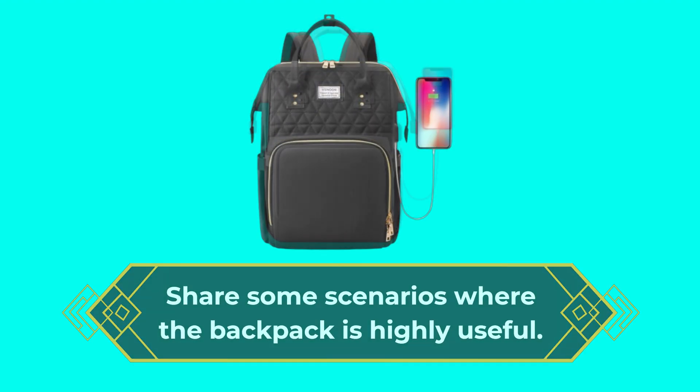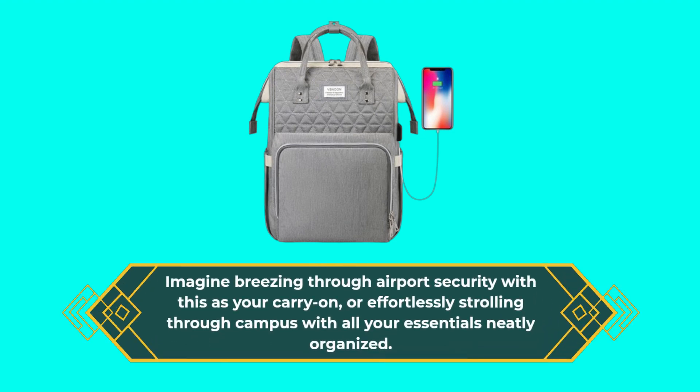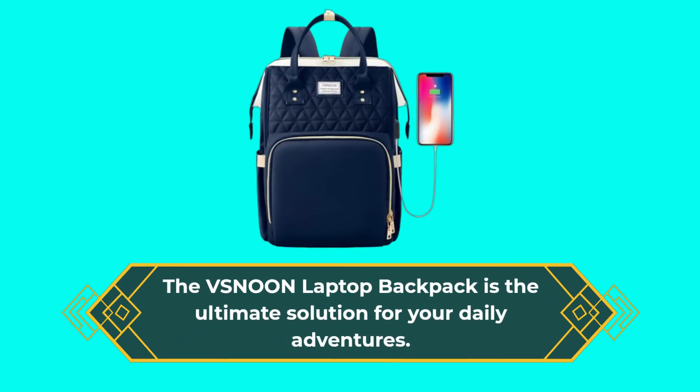Imagine breezing through airport security with this as your carry-on, or effortlessly strolling through campus with all your essentials neatly organized. The VSN-00N laptop backpack is the ultimate solution for your daily adventures.